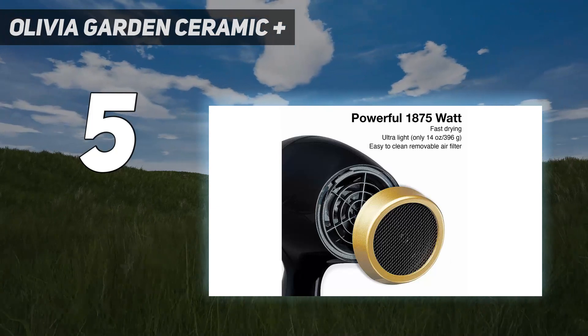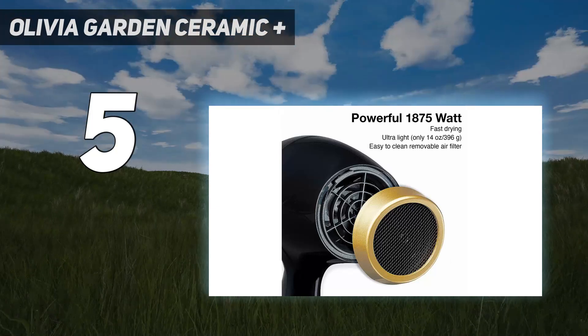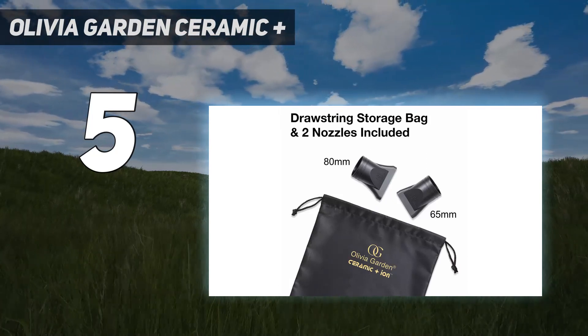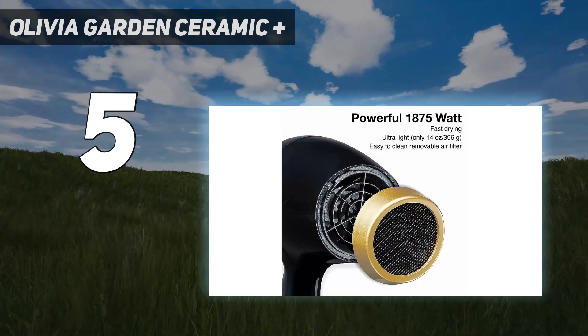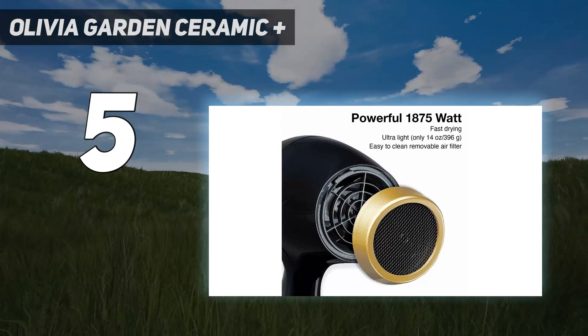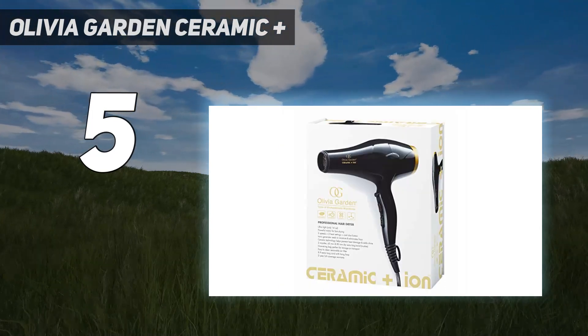A caveat: the dryer was a bit loud, confirmed by the QuietMark noise measurement test, receiving 1 out of 3 stars. One of our expert evaluators noted, 'I like the size and weight and it has quite powerful airflow. It looks and feels well made.'